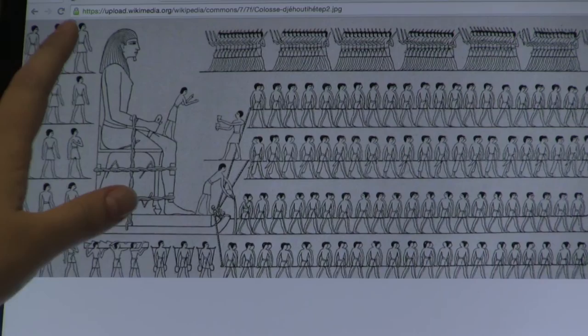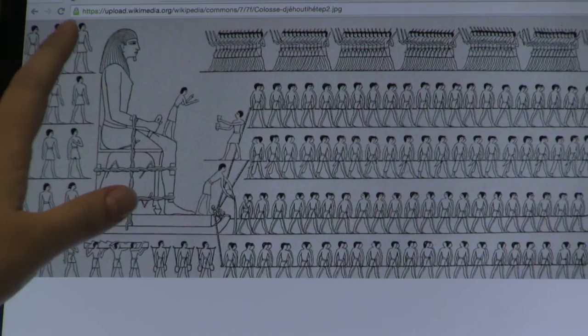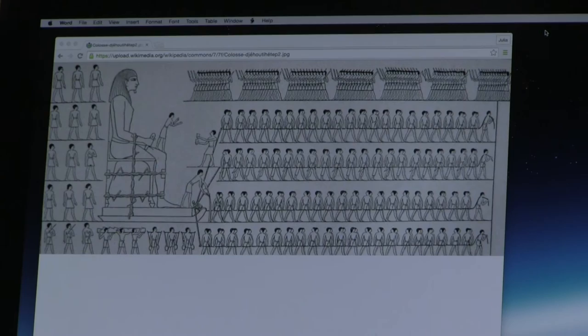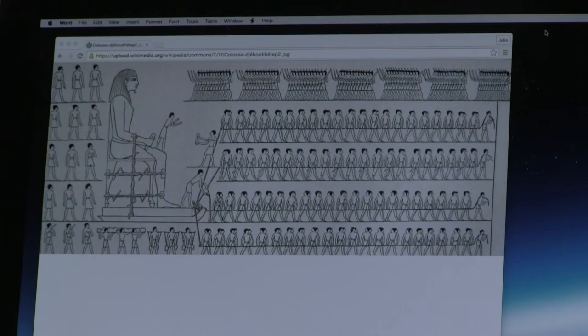There's a line drawing of Jehudi Hotep, who is a local mayor of a town in Egypt, and on his tomb wall it shows one of the things he did great in his life. He's trying to impress people who come by his tomb. One of the impressive things he did was have this huge sculpture built, and he was able to move and transport it using really simple techniques.